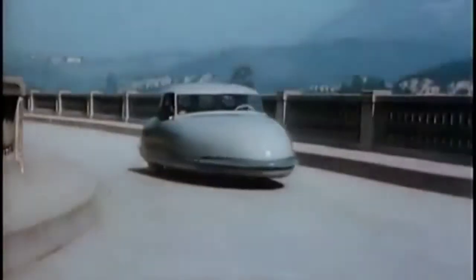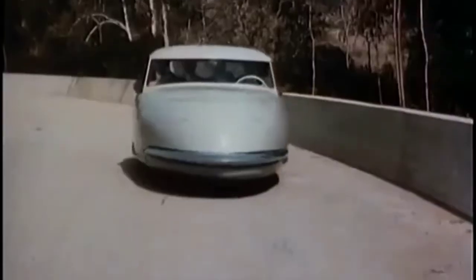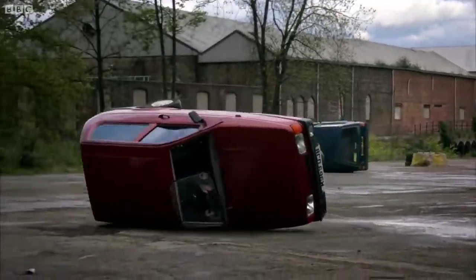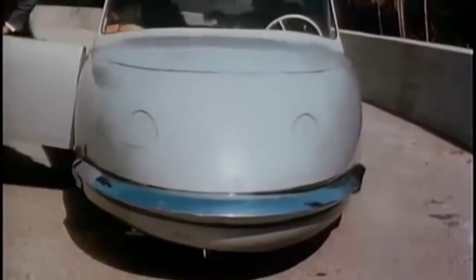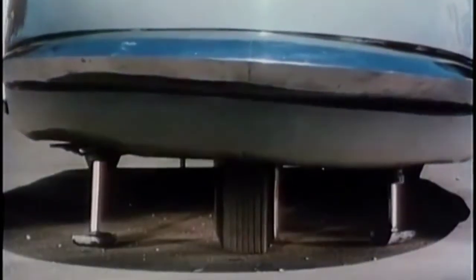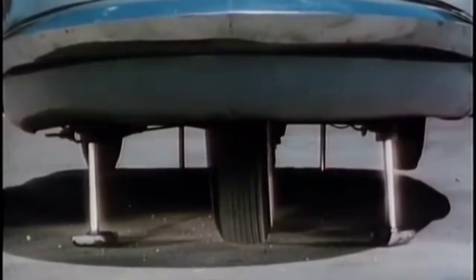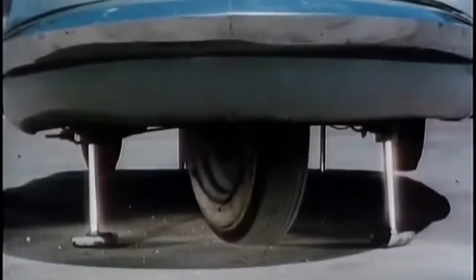Built in Southern California, it logically incorporates several aircraft principles, such as adaptation of the tricycle landing gear system. A switch on the dashboard operates built-in hydraulic jacks and makes tire-changing an exhilarating experience. The single front wheel explains the car's parking dexterity and keeps it on an even keel in the event of a blowout, even at a top speed of 115 miles an hour.